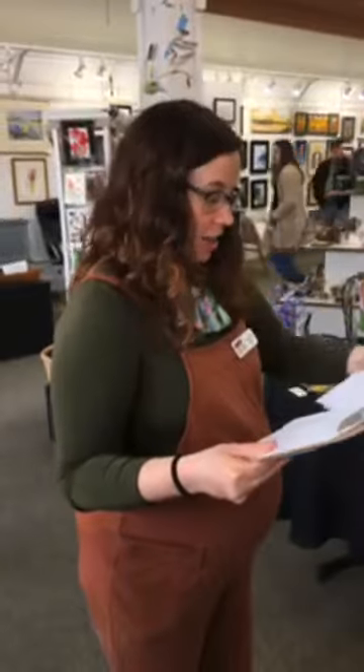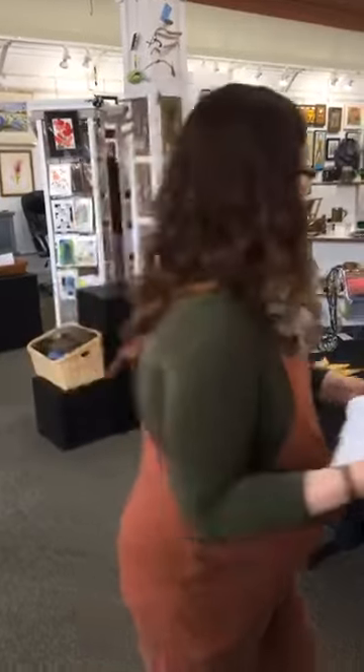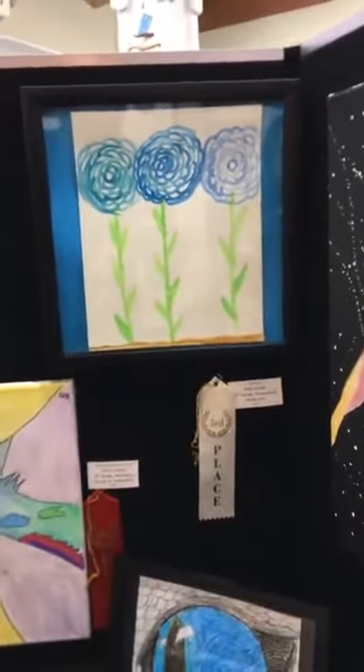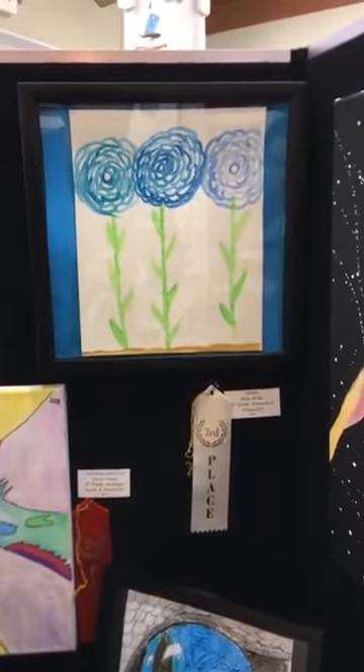We're back everybody, thanks for staying with us here. We are going to start with our third place for K-2, which is over here. This piece is called Gallia's by Alita Muller. Mark felt this was a fun use of mark making and features a great variation of color within the flowers. Congrats to Alita.